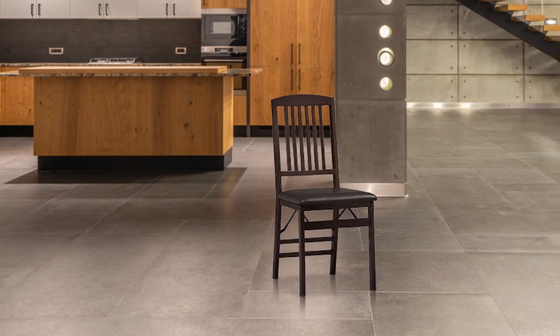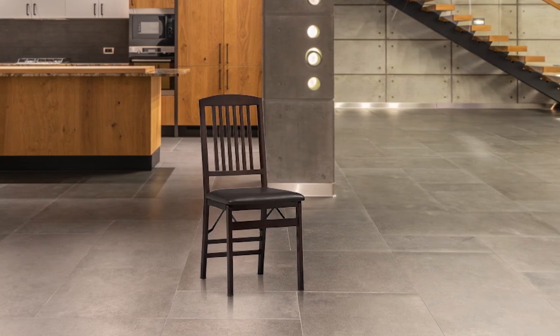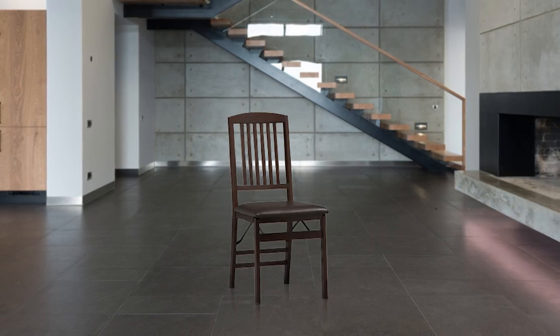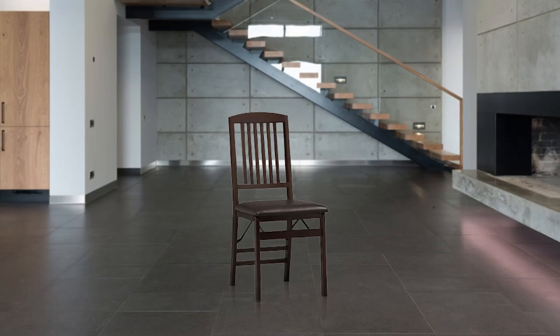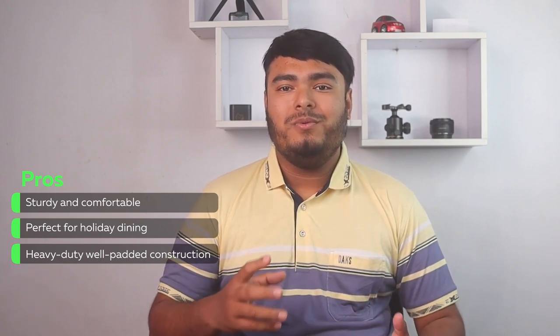If you're looking for a comfortable and stylish folding chair, look no further than the Linon Triana Mission Back set of two folding chairs in rich Merlot finish. These chairs are perfect for any standard height dining table and fold easily for storage when not in use. The front and rear supports provide extra stability, making these chairs both sturdy and practical. The dark brown vinyl padded seat adds to the overall comfort, with folded dimensions of 37 by 17 by 7 inches, a seat height of 18 inches, and an assembled size of 17 by 20 by 36 inches. Pros: sturdy and comfortable, perfect for holiday dining, heavy duty and well padded construction.